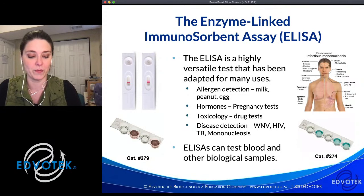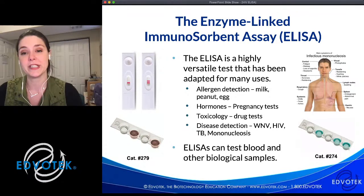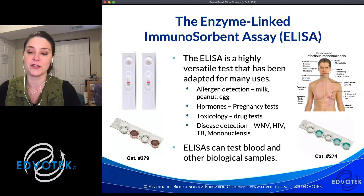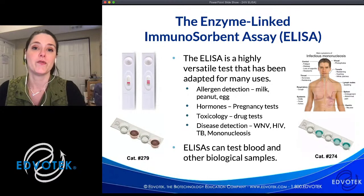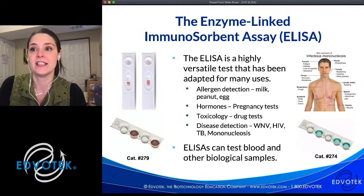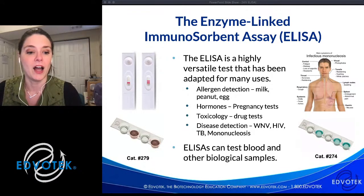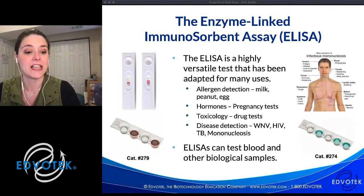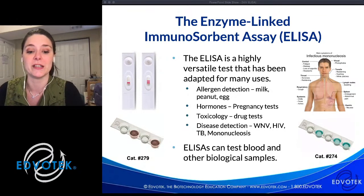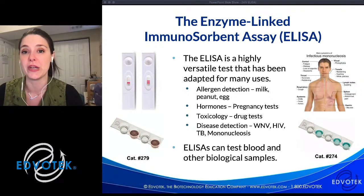The ELISA is a highly sensitive and versatile assay we can use to detect the presence of antigens in samples. Since we can generate antibodies to many different molecules, the ELISA has been adapted for many uses. For example, foods containing common allergens can be tested by ELISA to indicate they're safe to eat. You may have already performed an ELISA at home — it's commonly used for medical diagnostics, identifying antigens in blood, saliva, and urine. If you've ever taken a pregnancy test, you've performed an ELISA: it looks for the hormone hCG, which is indicative of early pregnancy.